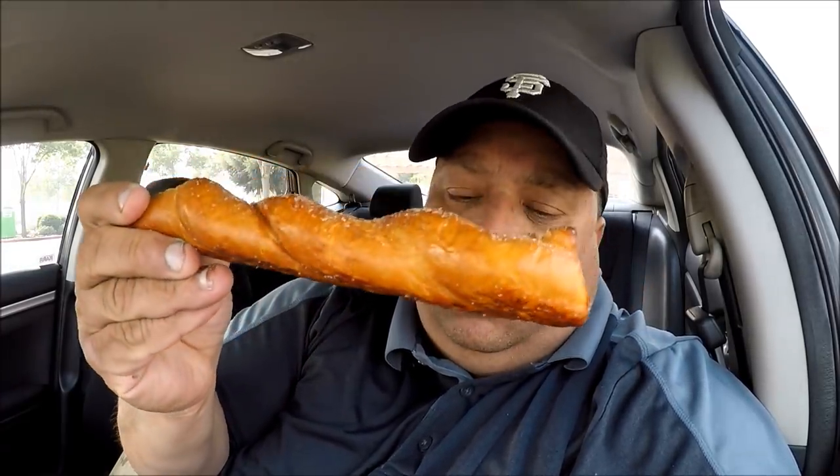All the good stuff is always limited time. So we're going to try this today. Look at that beautiful cinnamon sugar on here. Nice pretzel twist. We will dip this pretzel in the cream cheese frosting. Mmm, and I love Cinnabon — what better cream cheese frosting than Cinnabon. So here we go, I'm dipping in the cream cheese frosting.